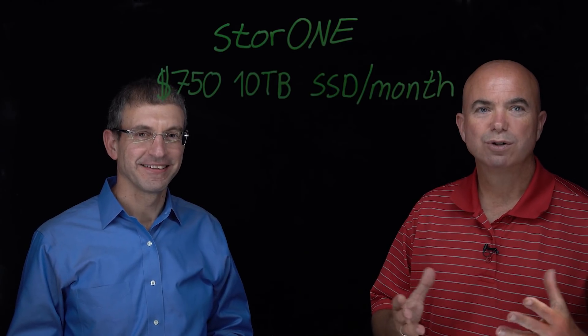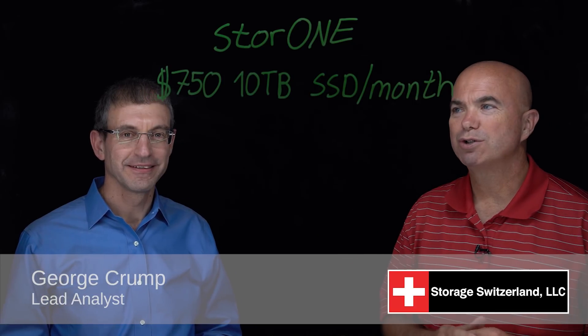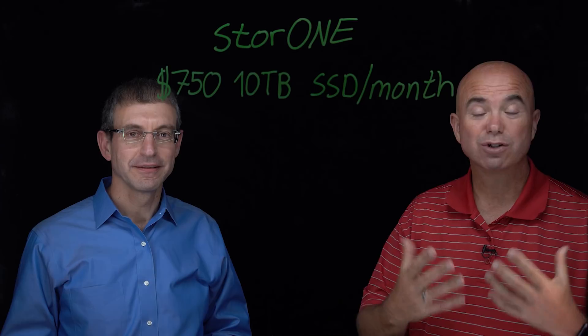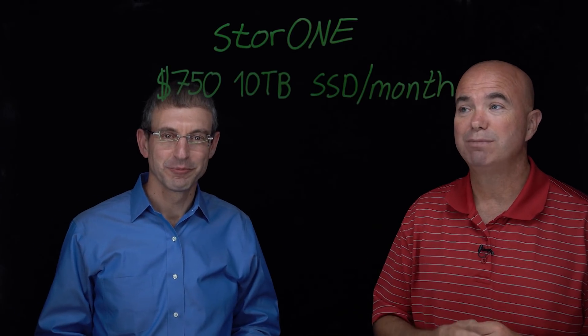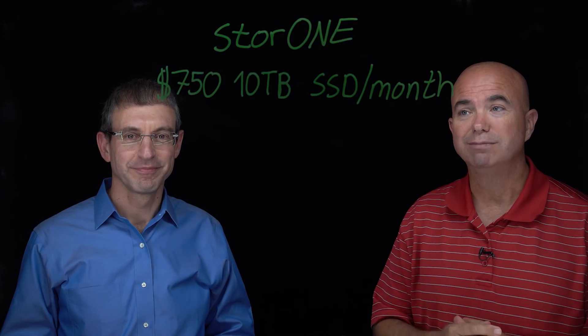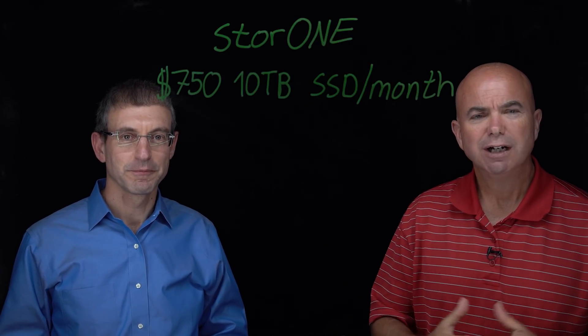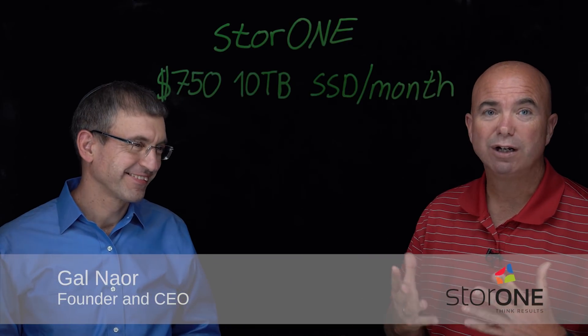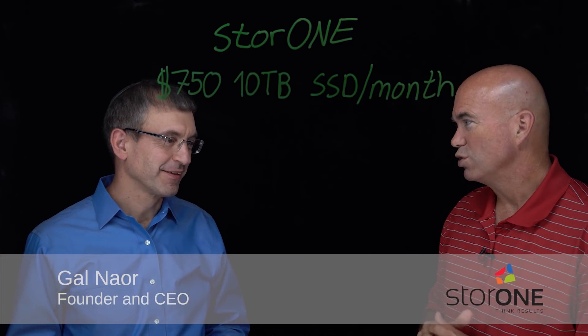Hi, I'm George Crump, lead analyst for Storage Switzerland. Thank you for joining us today. At VMworld, a new company called StoreOne has introduced a really interesting service — $750 a month for 10 terabytes of SSD based on an all-flash system — that's getting a lot of attention here. Joining me now to talk about that is Gail Nayor, CEO and co-founder of StoreOne. Gail, thanks for joining us today.